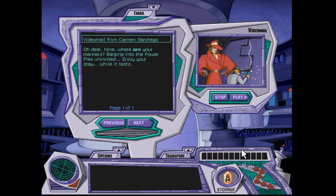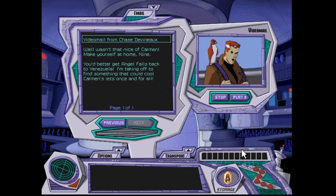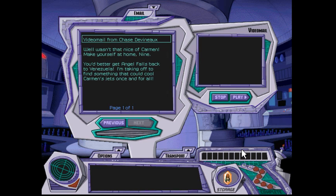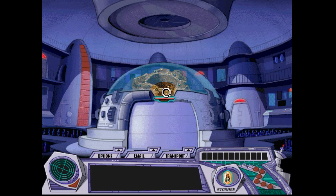Where are your manners? Barging into the powerplex uninvited. Enjoy your stay while it lasts. Make yourself at home, Nine. You'd better get Angel Falls back to Venezuela. I'm taking off to find something that can cool Carmen's jets once and for all. All right, now let's put Angel Falls back — I'm going to click on it this time.